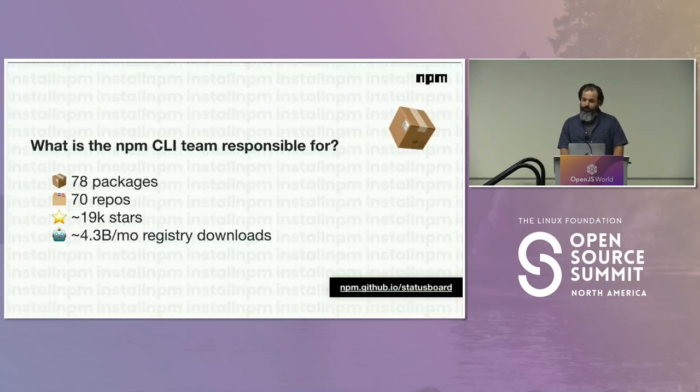I did not talk yesterday about sports betting.